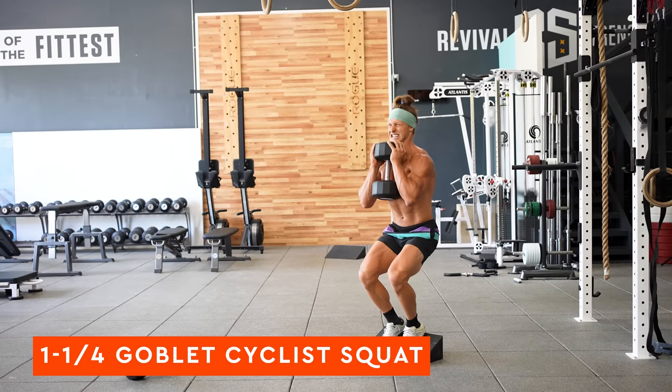You can grab this workout in the description below and sign up for my free email newsletter for more training, education, workouts, and nutrition so you can look good and move well. If you have ideas for more content, drop them in the comments below. See you next time.